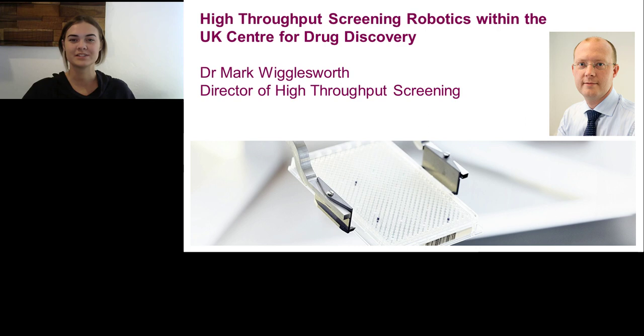Hello, everyone, and welcome to today's live broadcast: High Throughput Screening Robotics within the UK Center for Drug Discovery, presented by Mark Wigglesworth, Director of High Throughput Screening at AstraZeneca. I am Kaylee Bokov-Labrutz, and I will be your moderator for today's event.